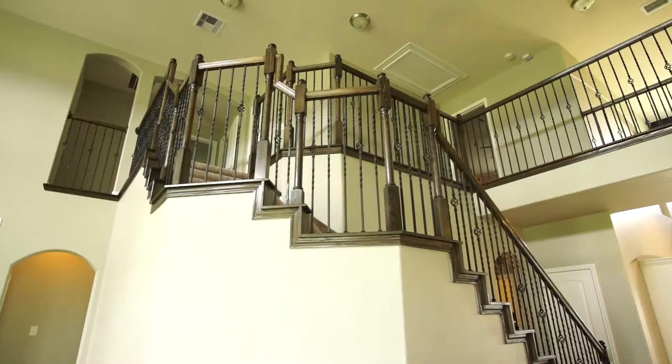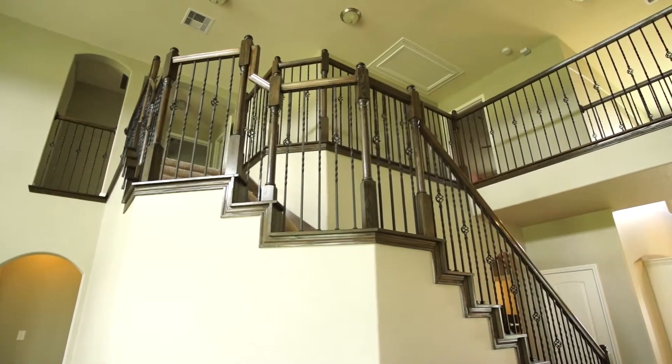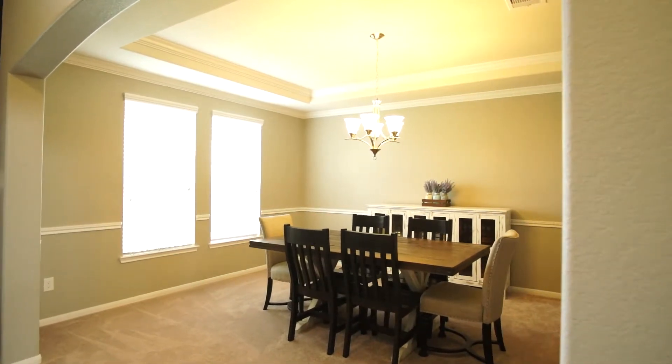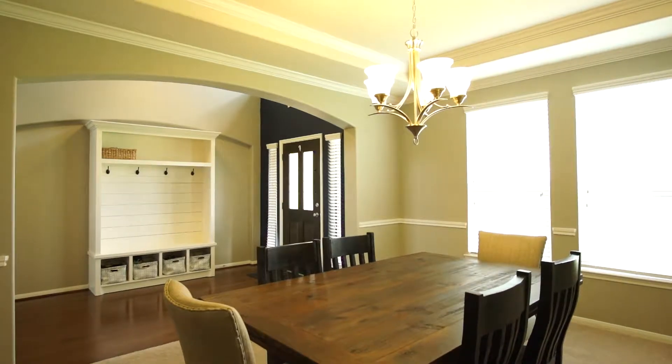This beautiful two-story home features an open floor plan with expansive views into your backyard oasis. This home also features an open formal dining room, great for entertaining a large group.